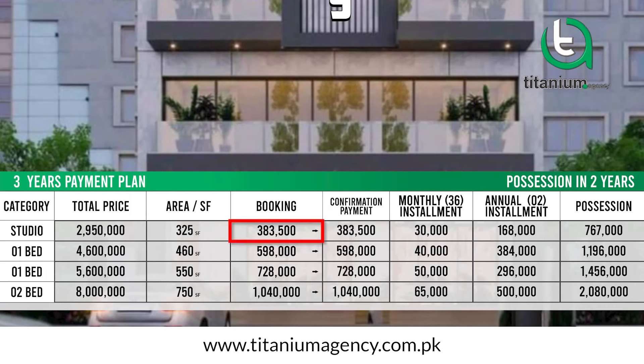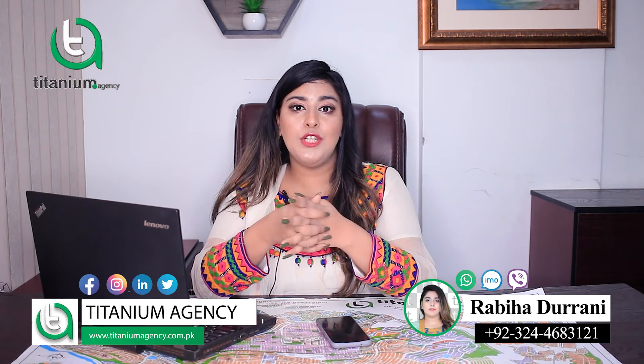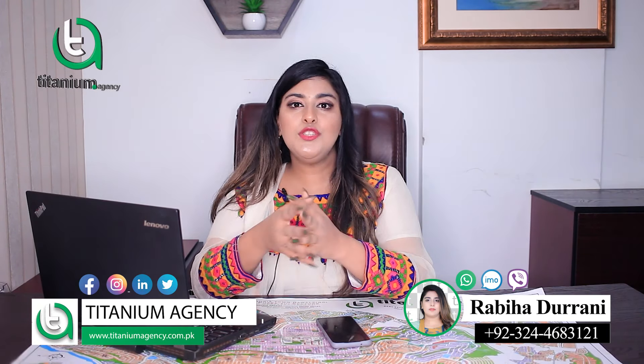If you talk about the booking procedure, the studio booking is just 383,500 rupees, and the one-bed booking is just 598,000 rupees. The installments are very nominal — 30,000 per month for the studio and 40,000 per month for the one-bed. You can do your booking at the pre-launch rate, as the next rate will be higher.